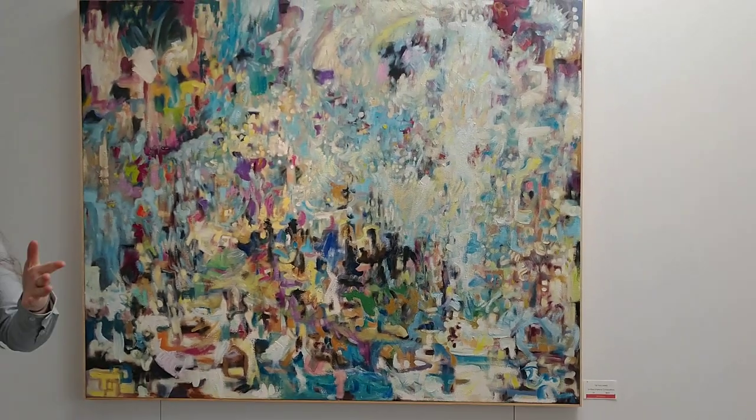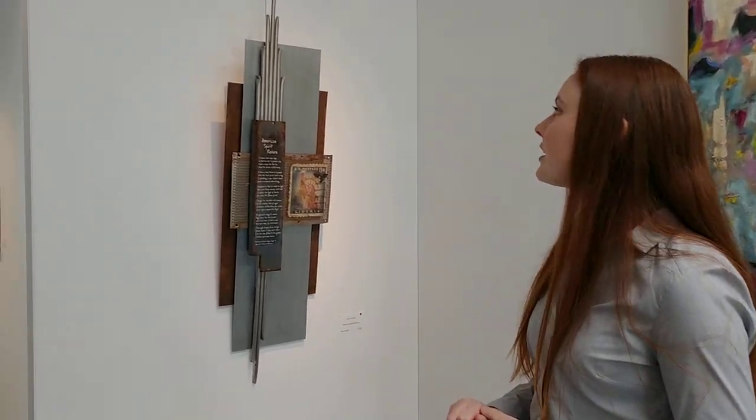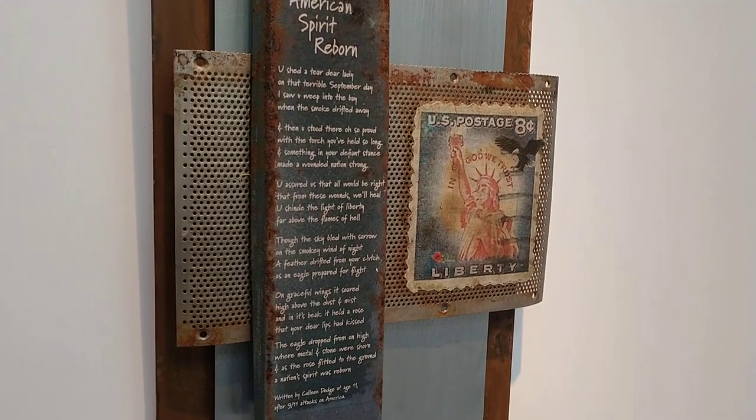It really catches your eye when you walk in — it's kind of the first thing you see in the gallery. And over here we have a multimedia collage. It says American Spirit Reborn and it has some text on it.